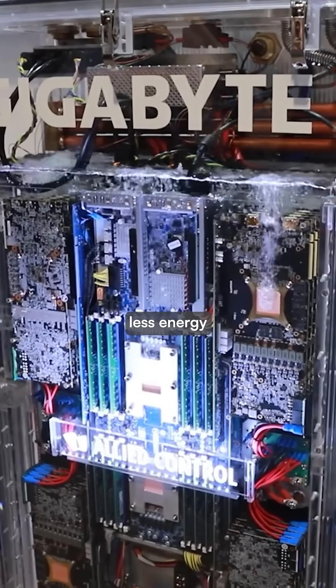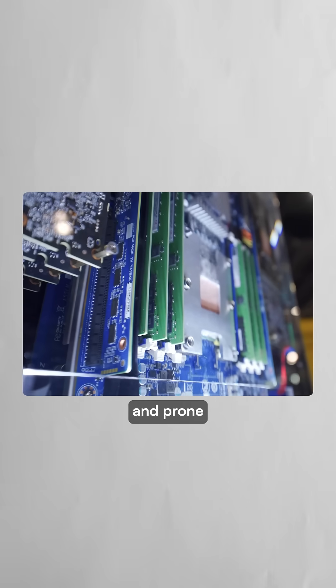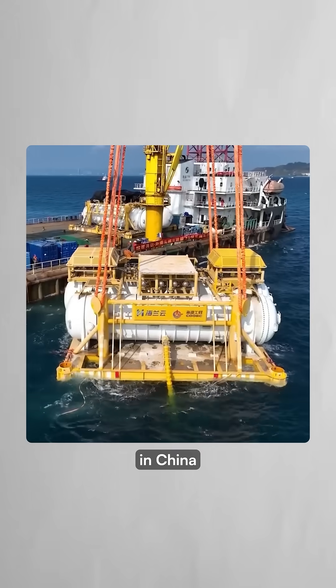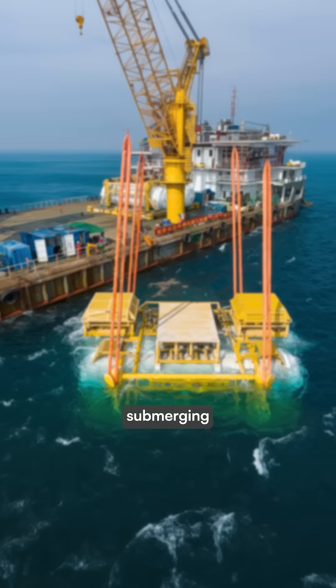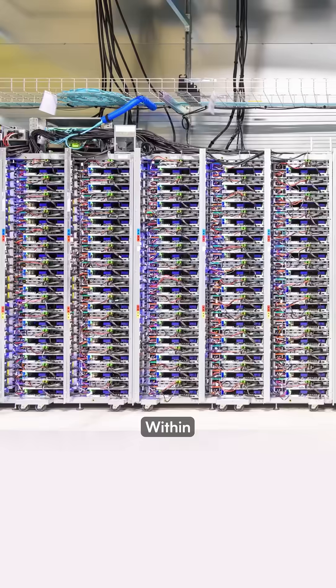This method uses significantly less energy by eliminating expensive chillers, though the specialized fluids are costly and prone to evaporation. One company in China has taken this concept even further, submerging entire data centers underwater off the coast of Hainan.